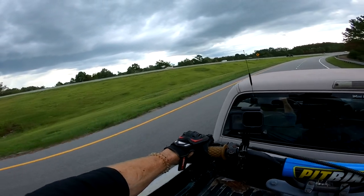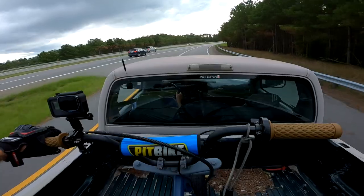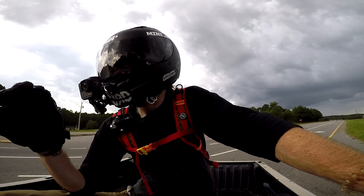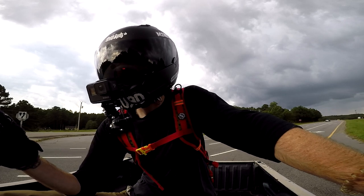Thank God — I was close. Didn't get way out there. Yes people, I'm riding on the back of a minibike in the back of the truck. Get over it.